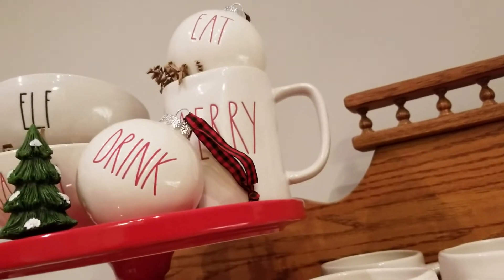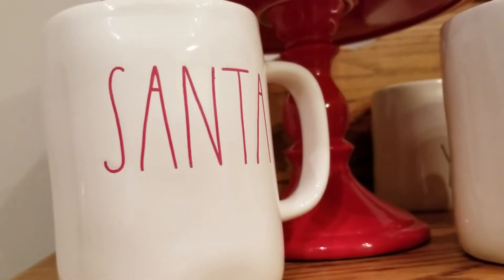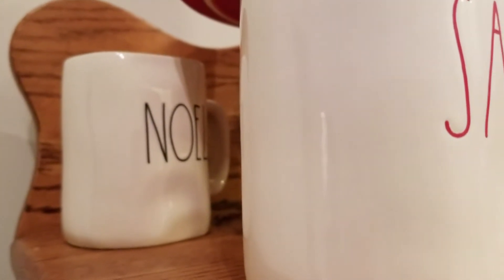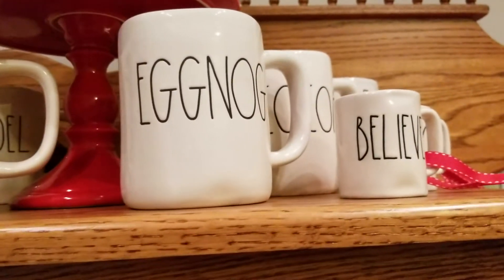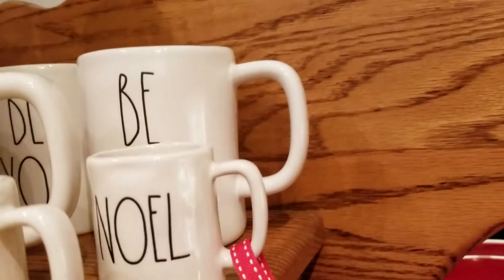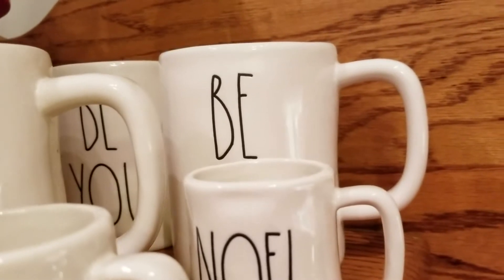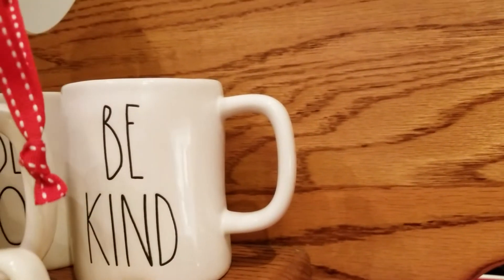So we have Mary, we have Santa, we have Noel, eggnog, cocoa, we have Be You, we have Be Kind.